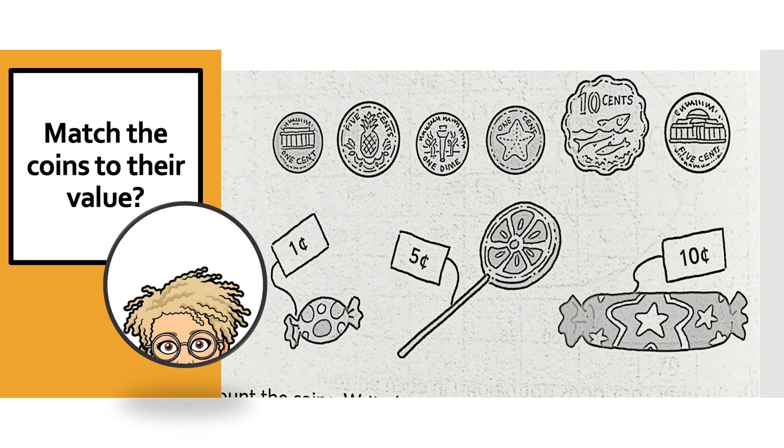We have to match each of these coins to their values. Do you remember what I said the five cents looks like? Well, the five cent coin is this one, of course, because the five cent coin has a picture of a pineapple. Do you see it? This one is also a five cent piece. Do you see the picture of the pineapple again?